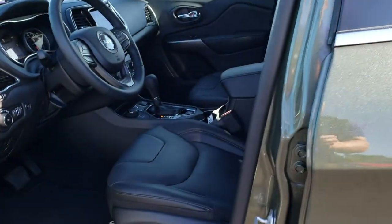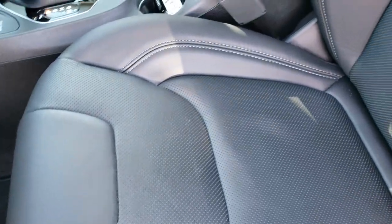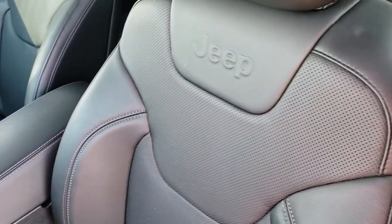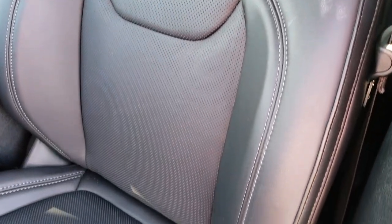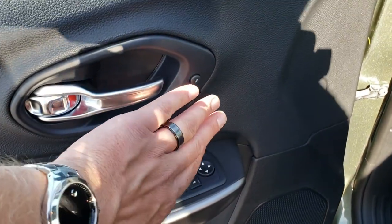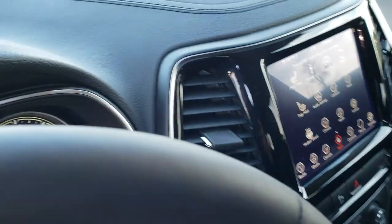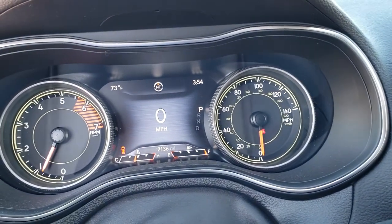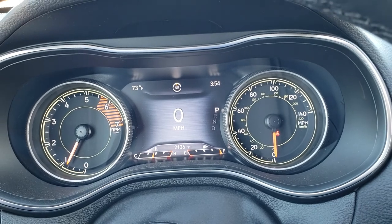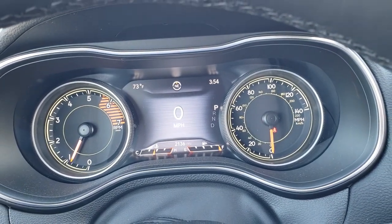Inside, the limited package gives you the black leather interior. There are no rips, there are no tears in these seats. This vehicle has never been smoked in. These seats are in absolutely perfect condition. Factory floor mats throughout. Power windows, power locks, power mirrors. We do have memory driver's seat. Auto headlamps and the power rear gate button. As we head inside the vehicle, you can see it does have the seven inch TFT display and this vehicle only has 2,136 miles.